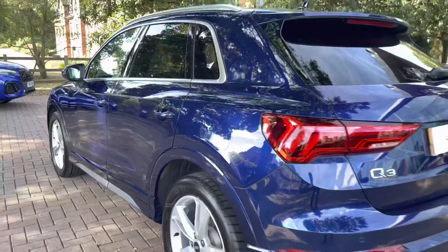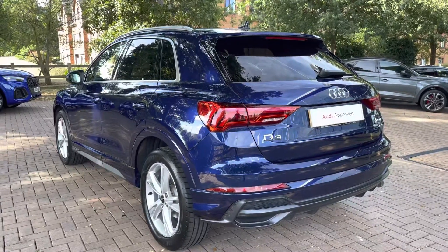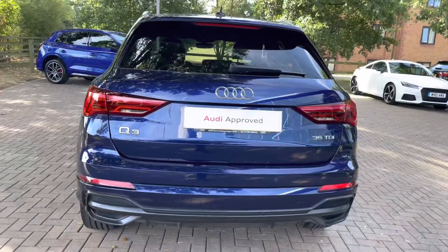Stepping towards the rear of the Q3, we have LED taillights, which are a very stylish feature of this vehicle and also have a lovely animation when unlocking. Below that, there is also this aggressive styled diffuser.